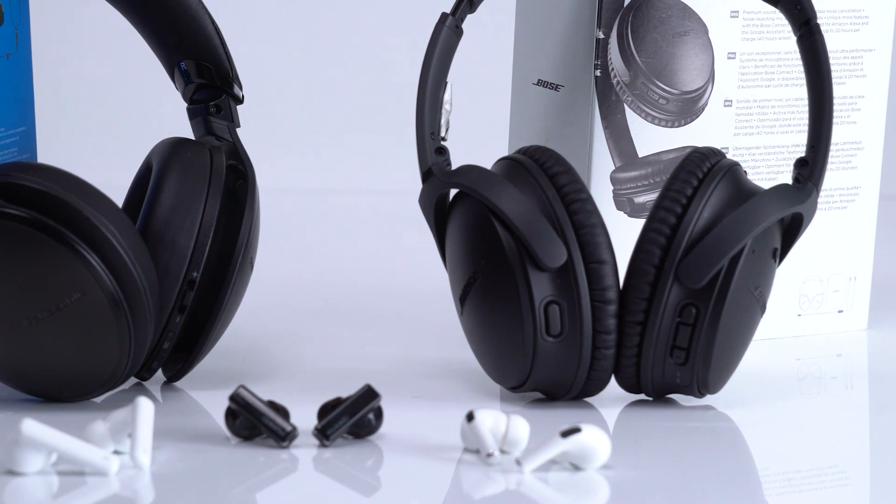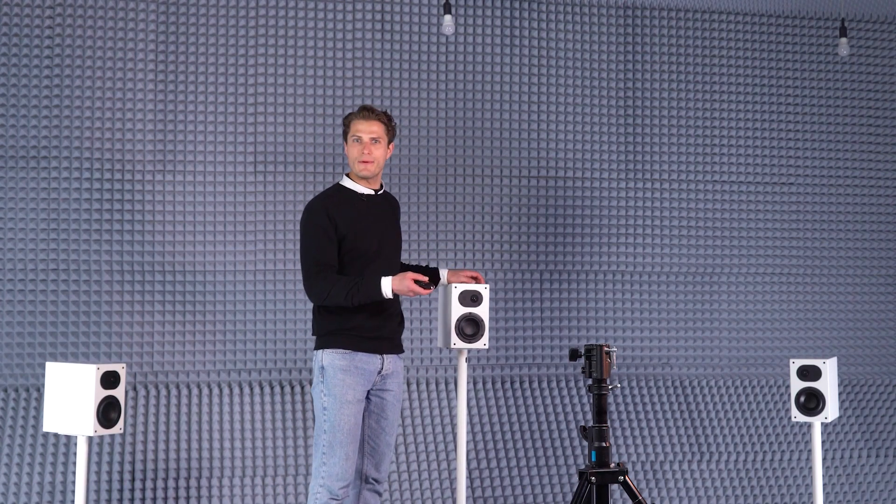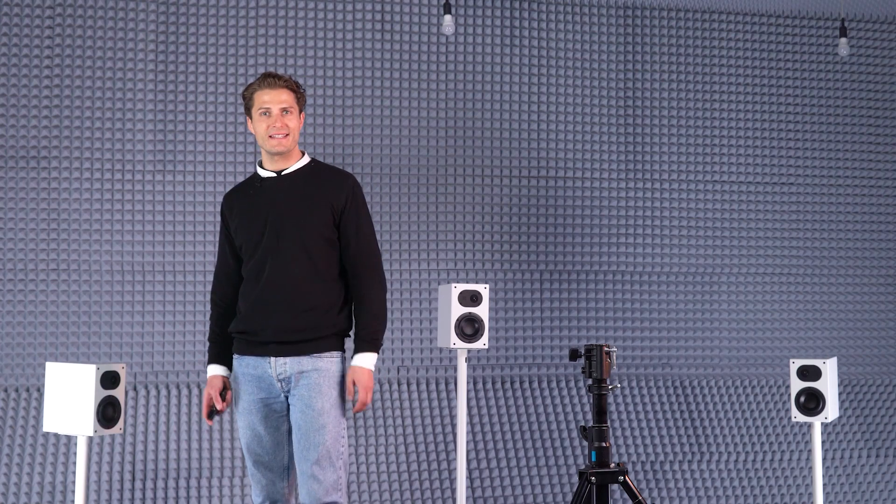There are many different headsets on the market. How do I determine which one does the job best? The key is, testing needs to be realistic and repeatable. Using a sophisticated setup in a special test lab, we can realistically simulate every conceivable noise scenario.